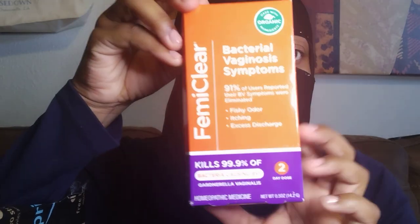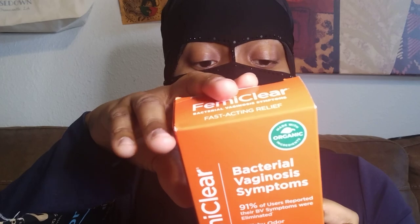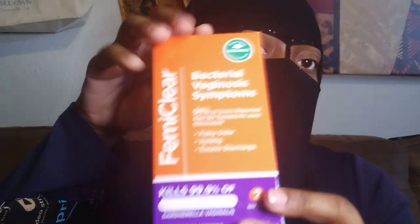Just because something worked doesn't mean that you have to continue doing what caused you to need that Haitian black castor oil, if you understand what I'm saying. Next up — Femiclear. I got some Femiclear bacterial vaginosis serum, kills 99% of Gardnerella vaginalis, which is the bacteria that causes BV. It's a two-day treatment. This one doesn't burn, but their yeast infection ointment does burn really, really bad. I've used this in the past with very good results. I always try to keep one of these on deck in case something I eat throws my pH off.